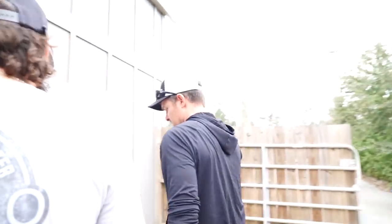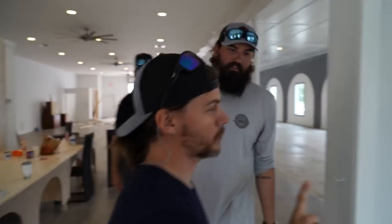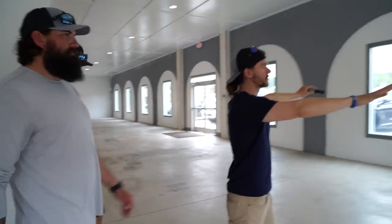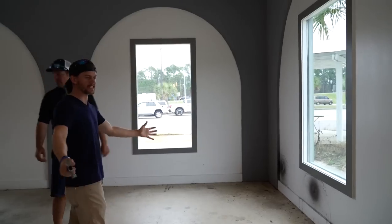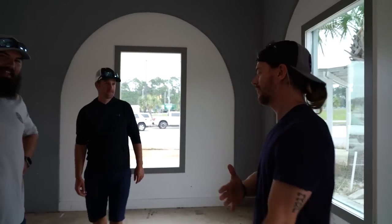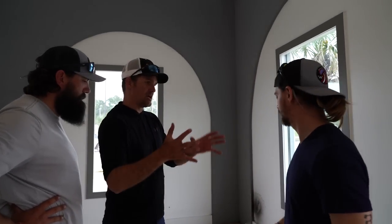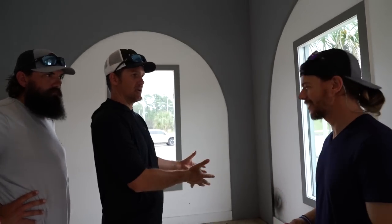What I'm most excited about on the tour is this section right here — it's going to be our podcast studio. We're going to be able to podcast, bring guests in, and when you guys come visit the store some days you can watch us live. It's going to be cool to have our subscribers come in and watch us do a live podcast.